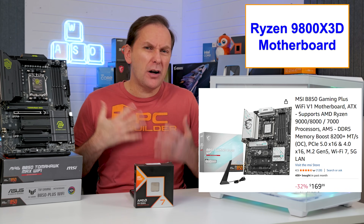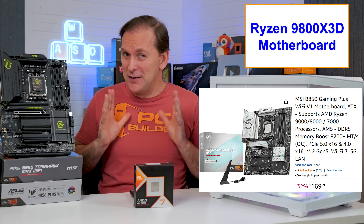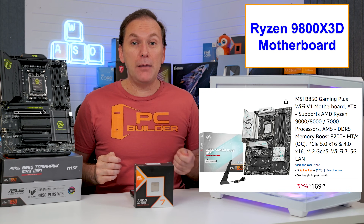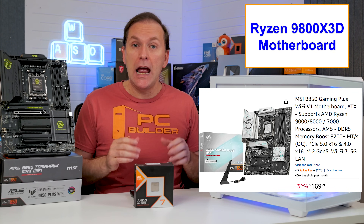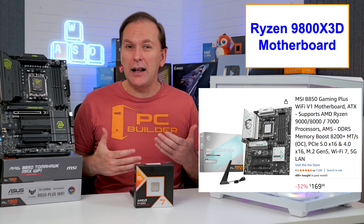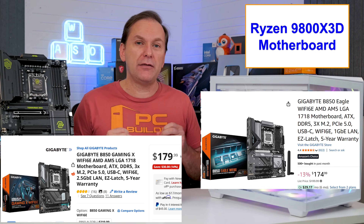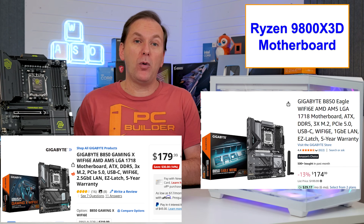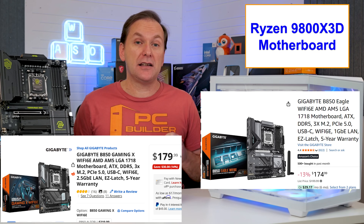For mid-range ATX motherboards starting around $170, hopefully they go on sale soon because the premium boards aren't that much more. We've got the MSI B850 Gaming Plus Wi-Fi with a more gamer-y styling, and the Gigabyte B850 Eagle and Gaming X, all for right around $175. They're full-size ATX versions of those micro ATX motherboards, with the Gaming X version adding an additional full-bandwidth M.2 SSD slot.